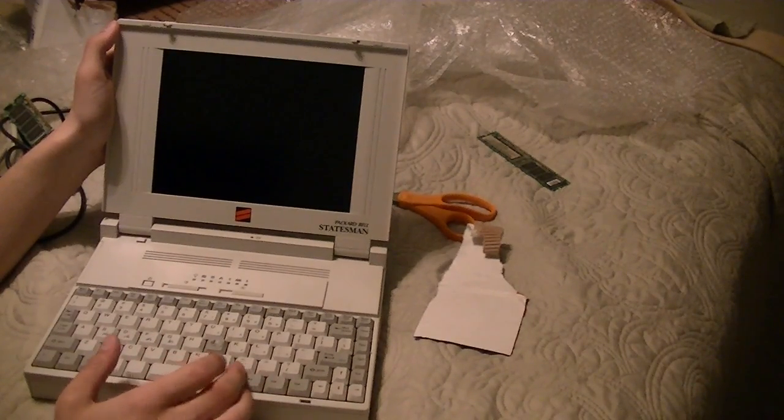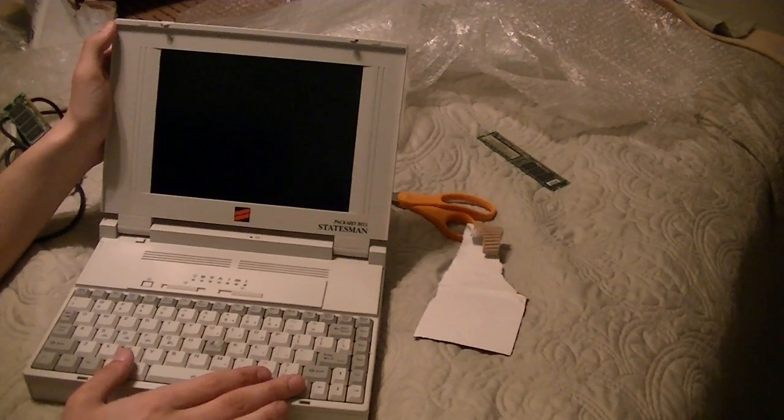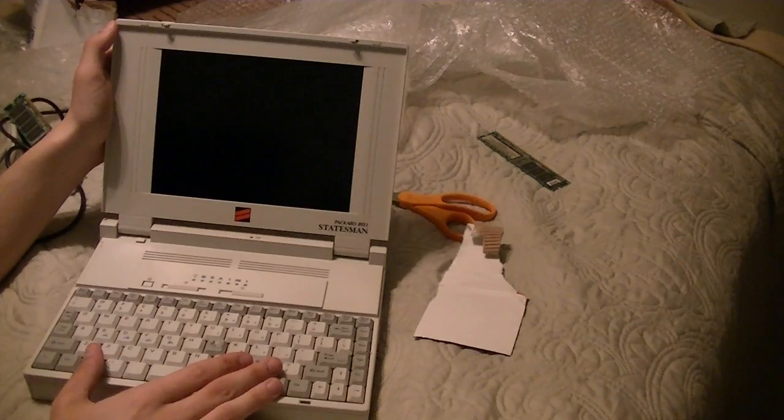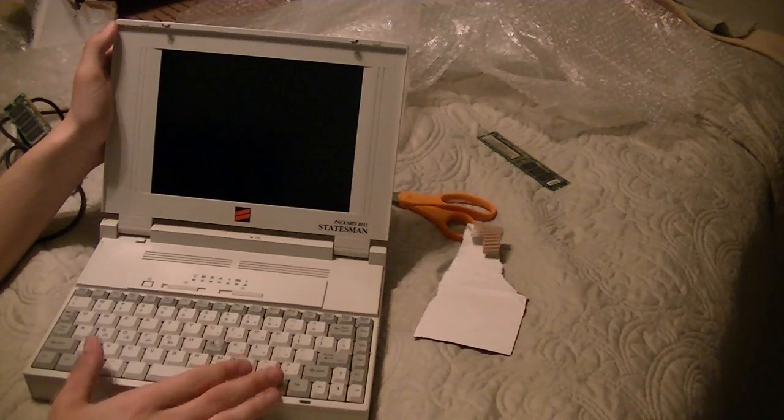I actually need to go run some errands in Greensboro, so I'll be back later with a more in-depth look at this laptop. But for now, this is Billy Corr signing off.